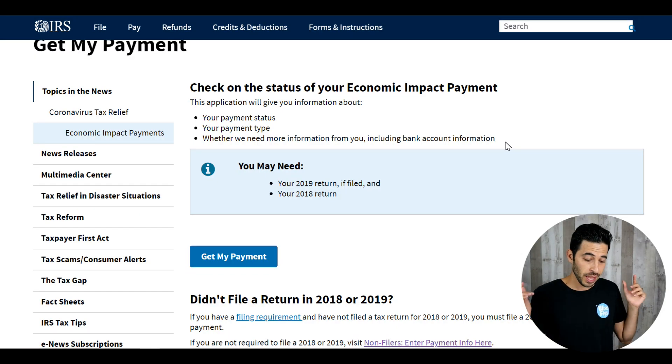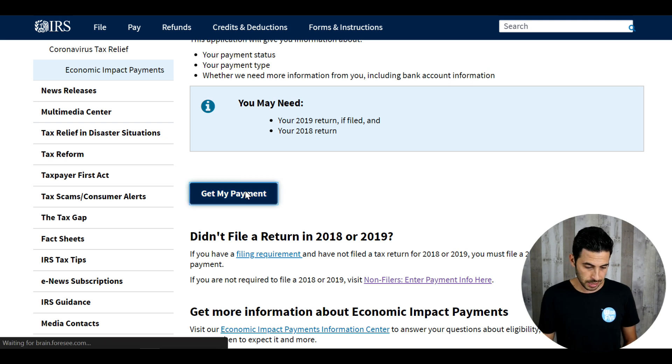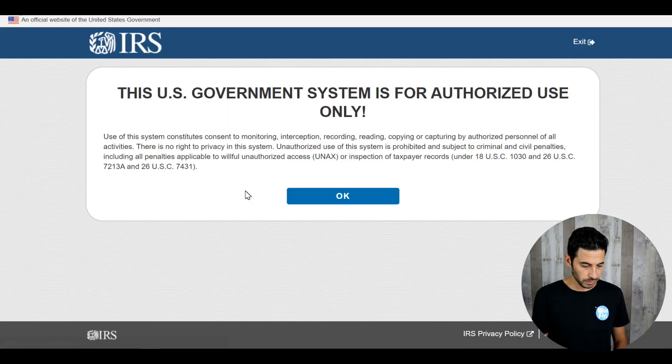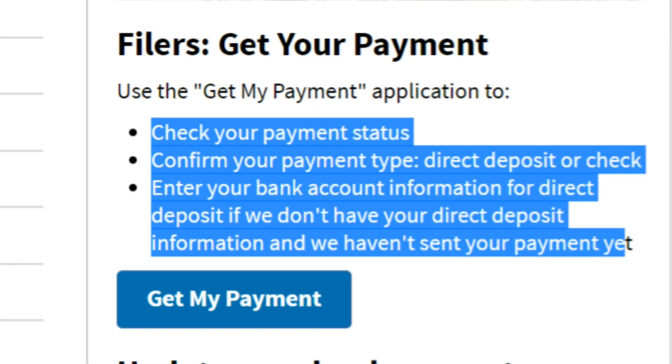Let's talk about the new IRS portal, the Get My Payment tool to track your stimulus check payments. I did a walkthrough — you can click the link down in the description below for a video where I go over the process in more detail. I was able to do that at seven in the morning before the site crashed a few times. A lot of people got locked out, and there was way too much volume, as we all expected.